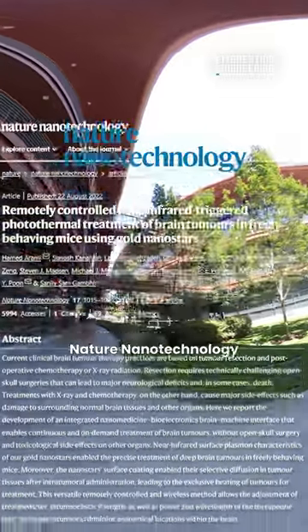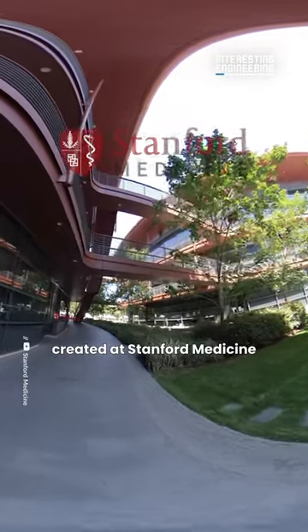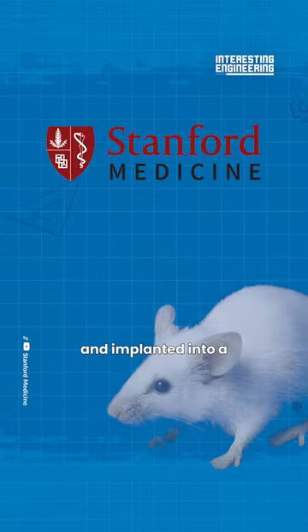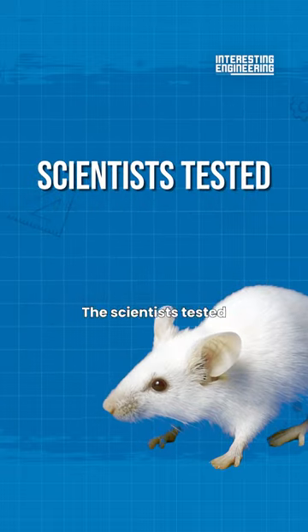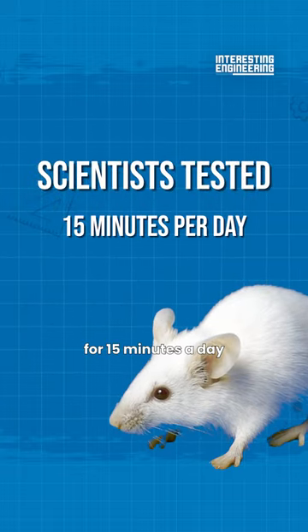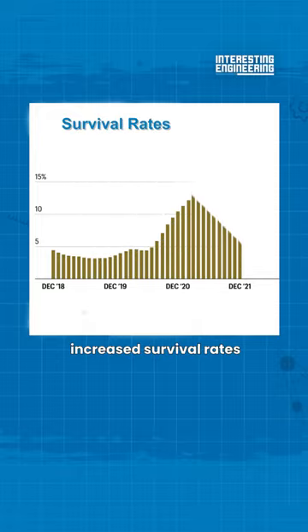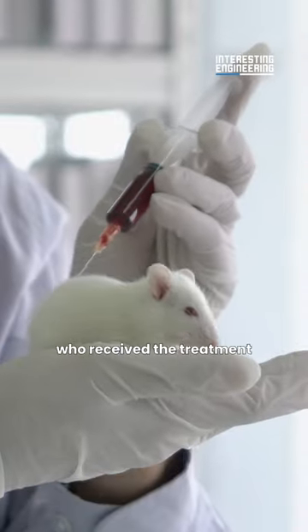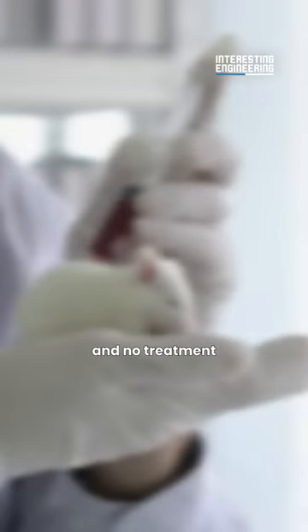Research published in Nature Nanotechnology in August showed that a wireless device created at Stanford Medicine and implanted into a mouse's brain could destroy tumors. The scientists tested mice with brain tumors for 15 minutes a day for 15 days, and the data revealed increased survival rates. The mice who received the treatment lived up to two or even three times longer than those with tumors and no treatment.